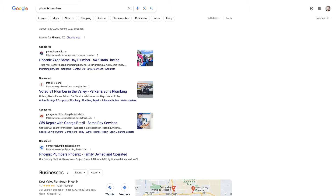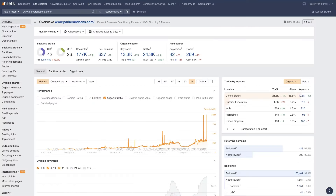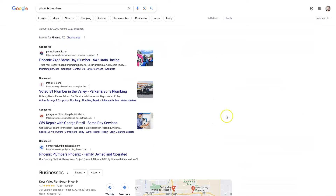Let's go over an easy way to conduct Ahrefs niche research. What I mean by that is using the Ahrefs tool to analyze what's going on in a specific niche.